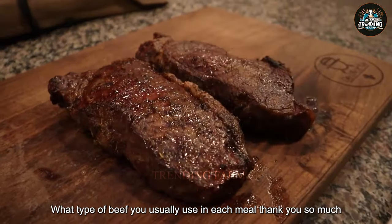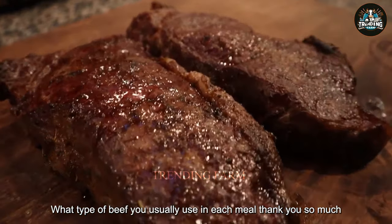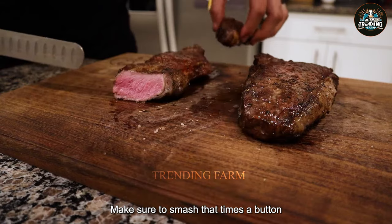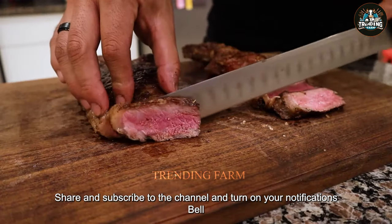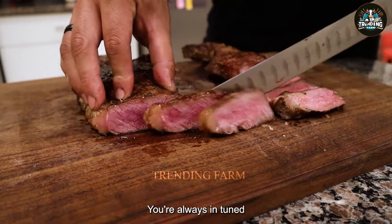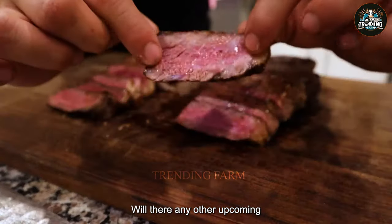Please tell us what type of beef you usually use in each meal. Thank you so much! Please make sure to smash that thumbs up button, share and subscribe to the channel, and turn on your notifications bell so you're always tuned in with any of our upcoming videos.